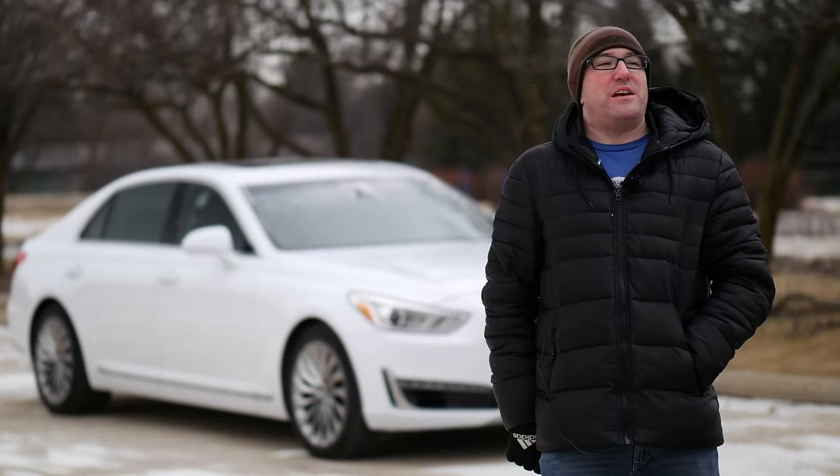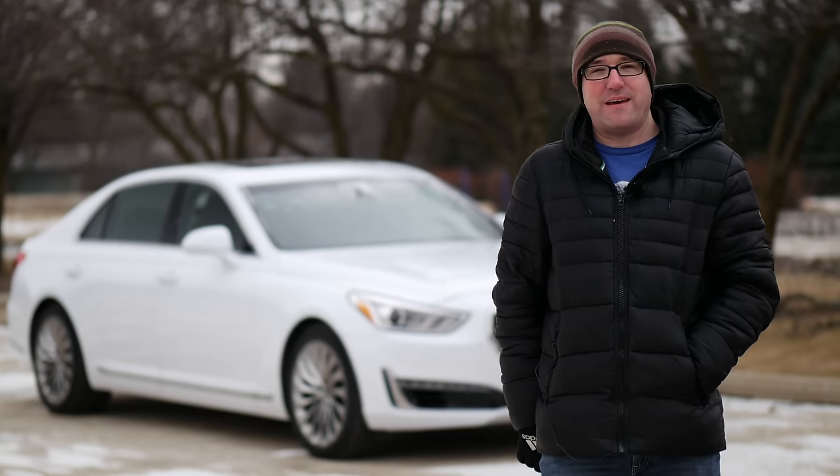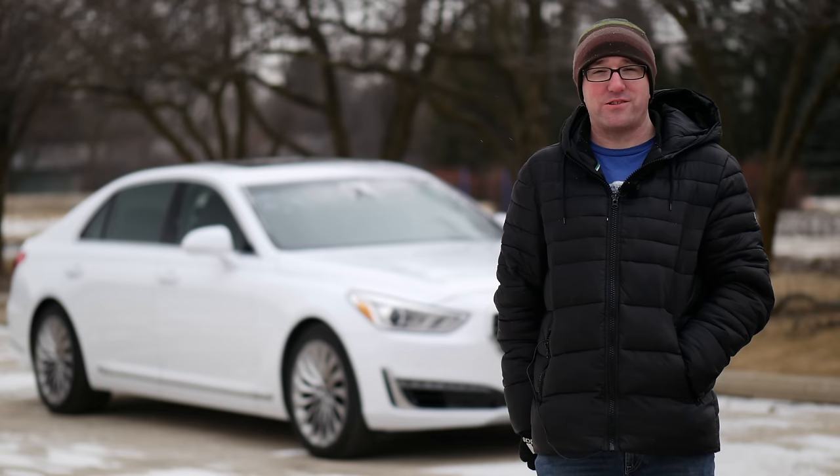Instead of standing out here getting my tongue frostbitten, let's take this to the shop and have Scott Terbowski take a look at the underbody and all the exciting mechanicals of the Genesis G90.